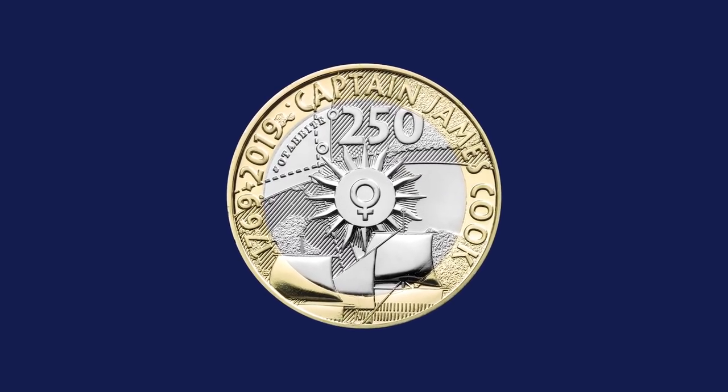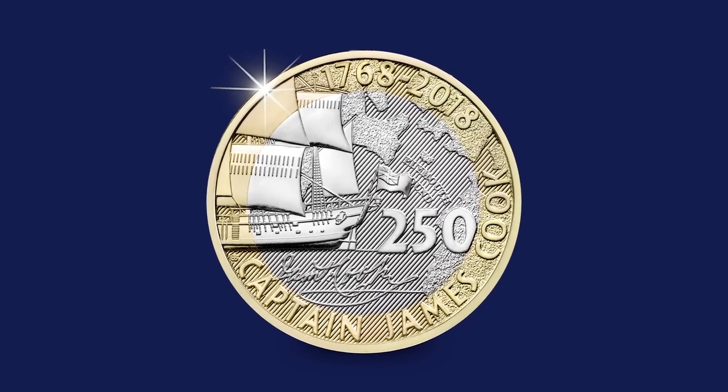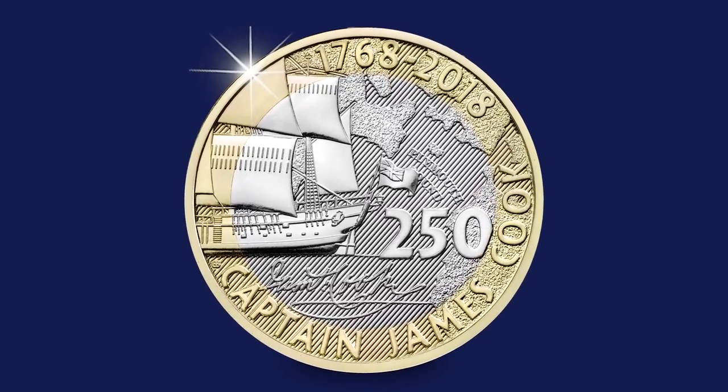The next £2 coin released this month is a really special one - it's actually the second coin in the Three Coins series, being issued to commemorate the 250th anniversary of Captain Cook's Voyage of Discovery. It's an exciting theme and even more exciting because we've had the first one and now we've got the next one - we can sort of see the overall image appearing. It's like a jigsaw puzzle: we've got two pieces so far, and the third will complete the whole image, which is going to be the HM Bark Endeavour, Captain Cook's famous ship.